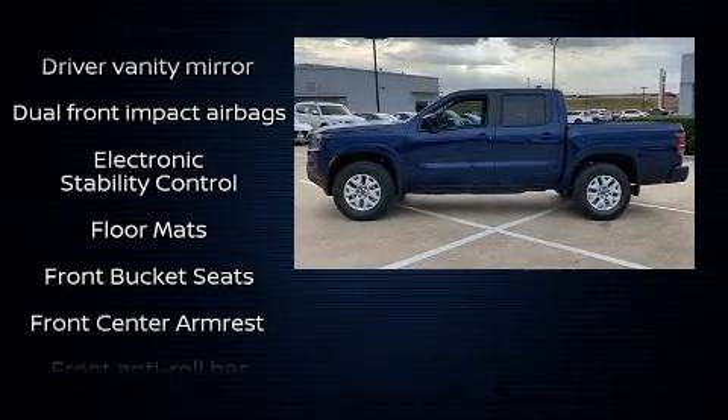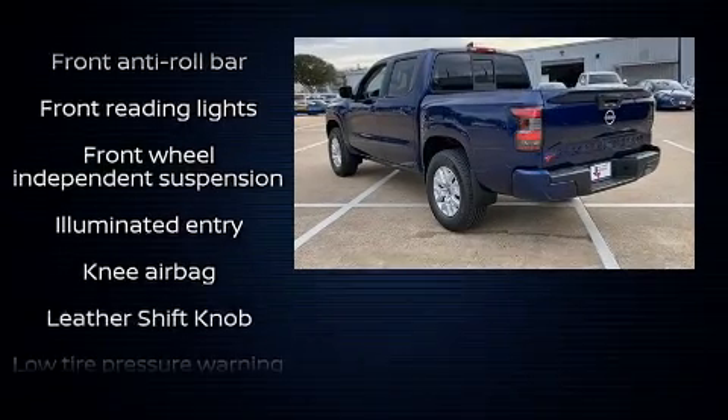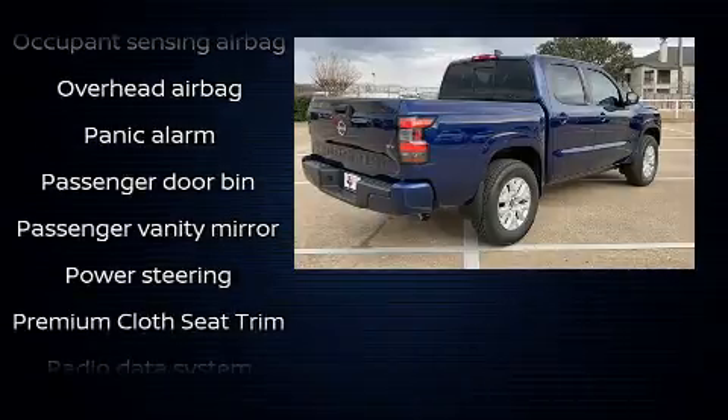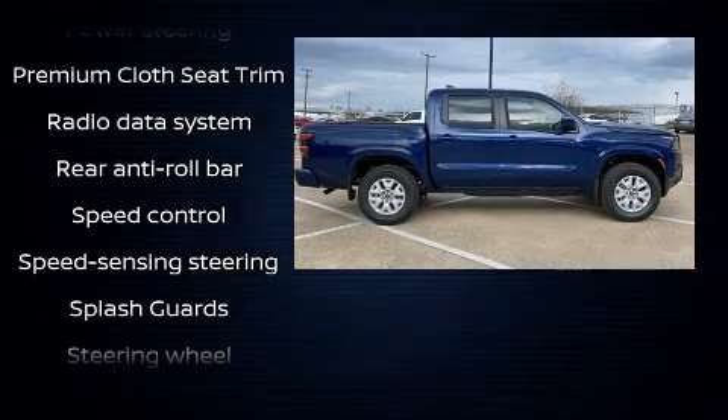Nissan ensures the safety and security of its passengers with equipment such as head curtain airbags, front side impact airbags, traction control, brake assist, anti-whiplash front head restraints, ignition disabling, and four-wheel disc brakes with ABS.